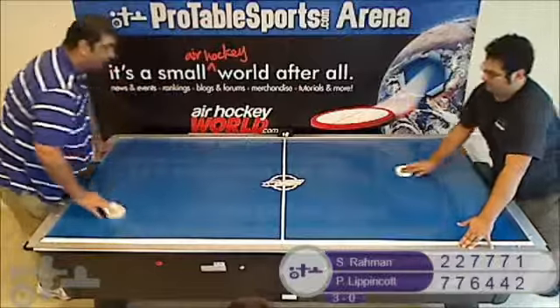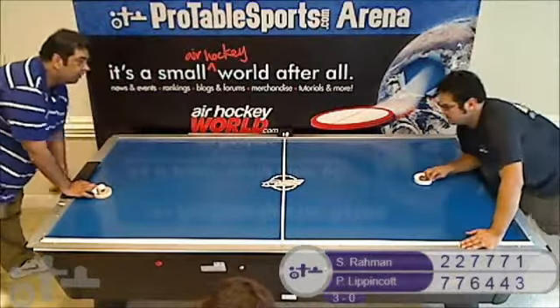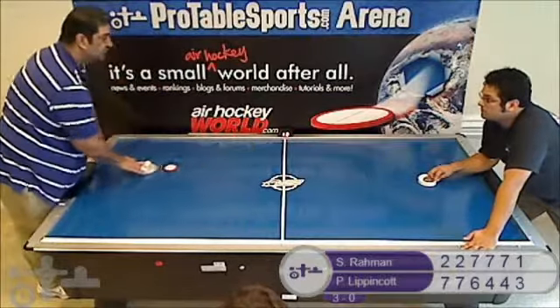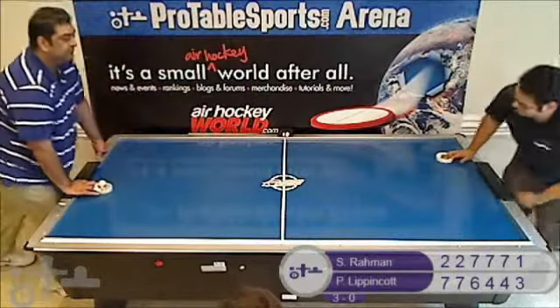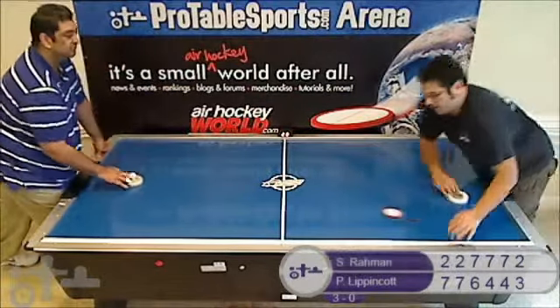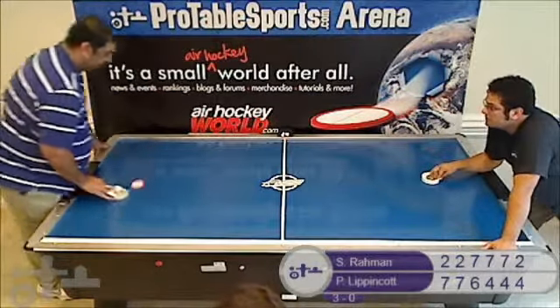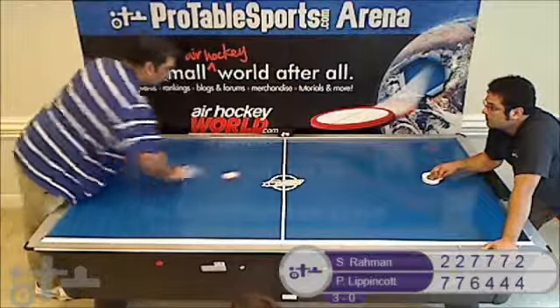Pete gets a piece of the puck and scores, 3-1. Syed with a cut, 3-2. 4-2. Pete with a quick right wall under — kind of a crouch release.